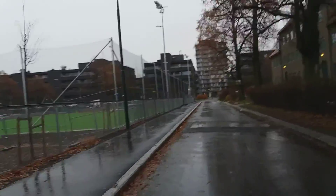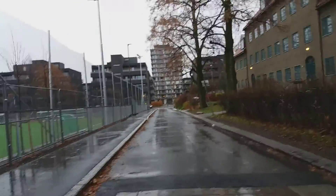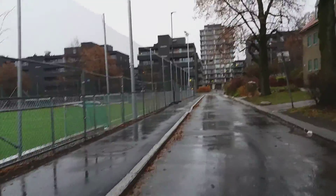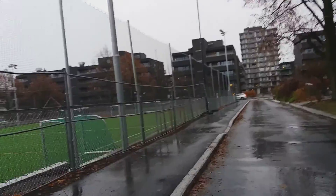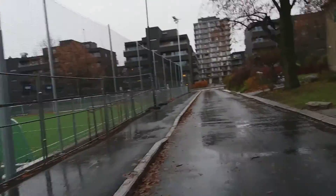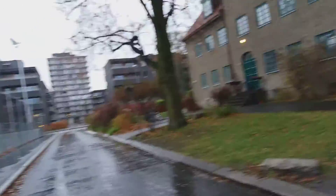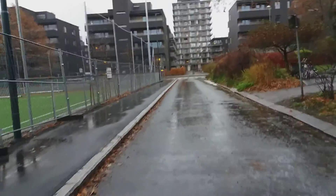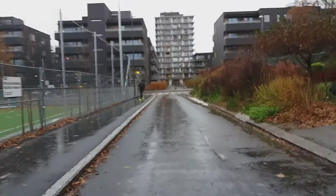This is the short little road to my grocery store. The buildings ahead are a very new neighborhood. It's a typical November day — quarter to twelve, rainy mixed with a little bit of snow.